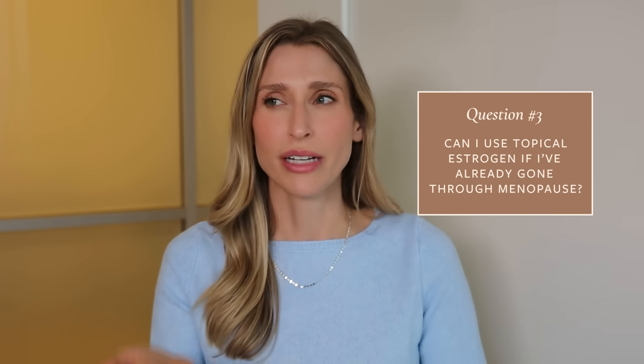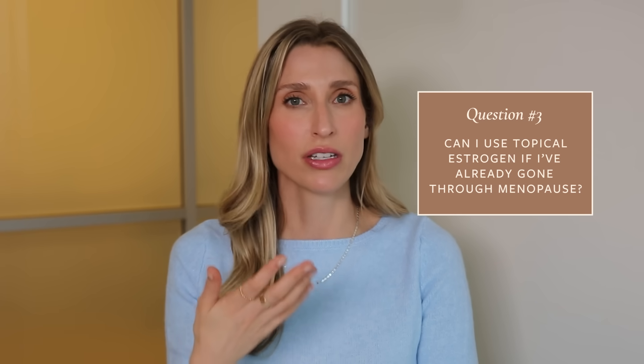If you're watching this in your fifties, sixties, or seventies and you've already gone through menopause, you might wonder if topical estrogen could still benefit you. The reality is yes, it could. That is a great opportunity to connect with a menopause professional to ask these questions and have everything comprehensively addressed.